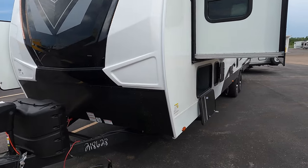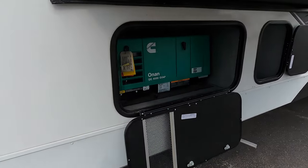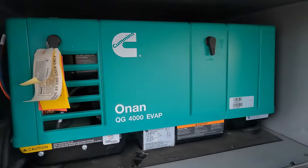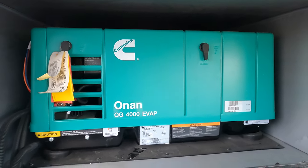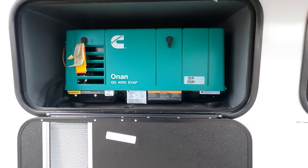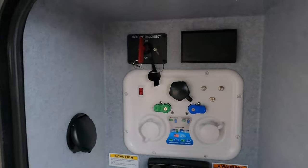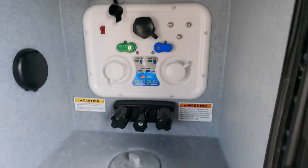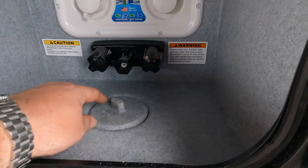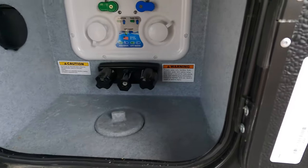Another thing we haven't been seeing a lot of this year because you just can't get them — generator. A 4,000 Cummins Onan generator is on board with this unit, ready to go. Something you're not seeing a whole lot of. Right next to that is your water station, your battery disconnect. You got cable hookups in here, some power, a hot and cold shower, and a little spot to run all your hoses through so you can keep that door closed.